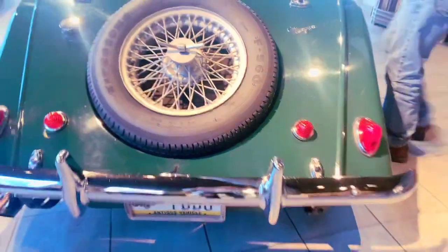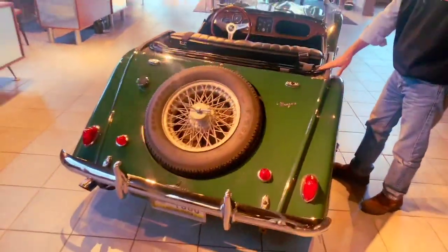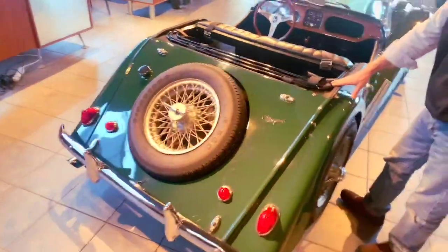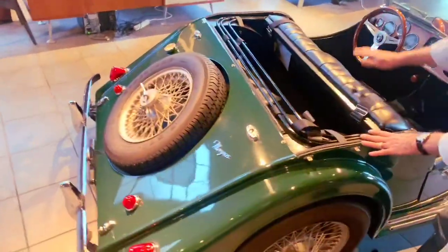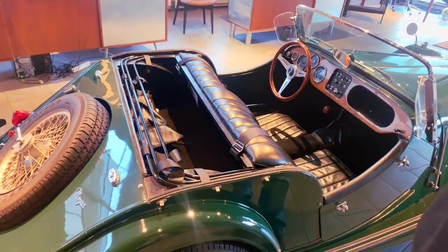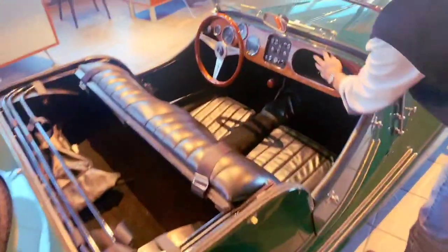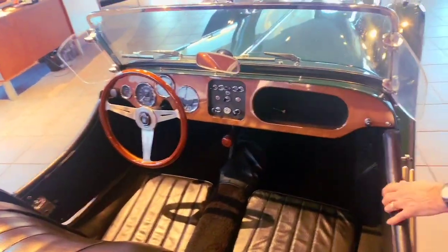We also have, in Morgan terms, the full weather package. We do have the soft top for the car, which is in excellent condition with clear rear windows. We also have the full tonneau for the car — you'll see that in additional photos. And here you can get a good look at the wood on the dash, which is really nice — high gloss, nicely finished.